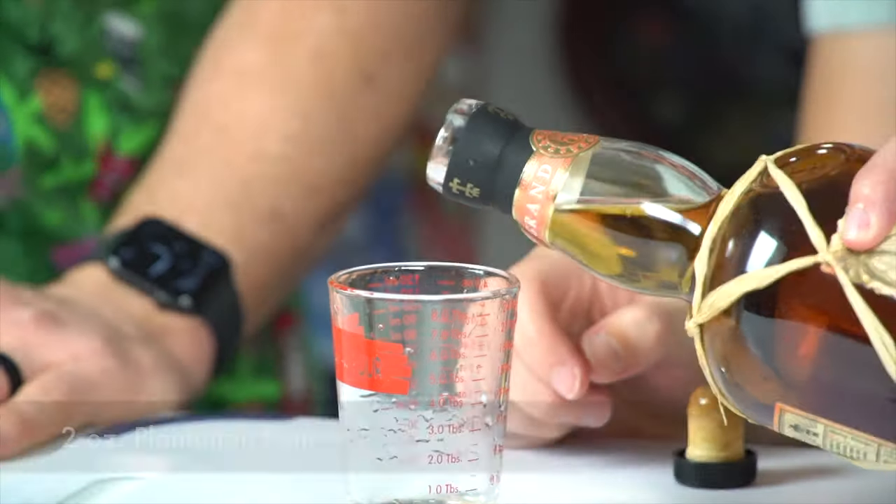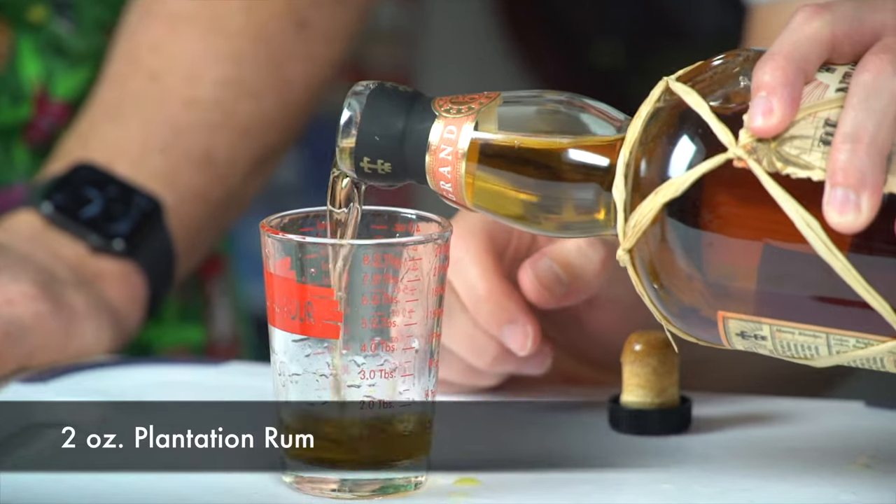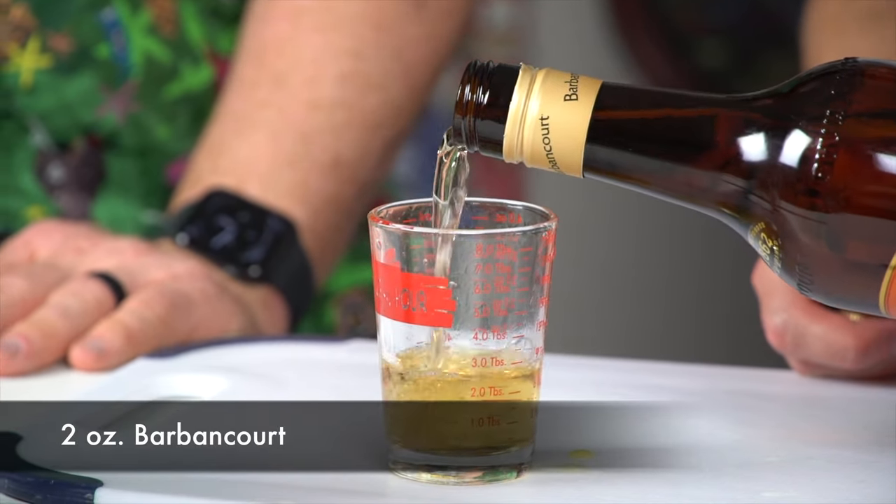Next is where it gets its kick — two ounces of Jamaican rum; we're going to use Plantation rum. And then two ounces of Barbancourt rum. This is a new ingredient for me — I'd never even heard of it until Josh bought it. They even spell it differently, I guess to make it unique. They use some sort of tropical juices in this rum as well, so this will be interesting.